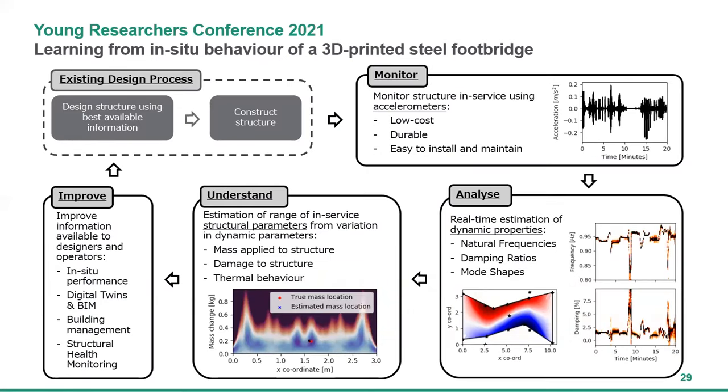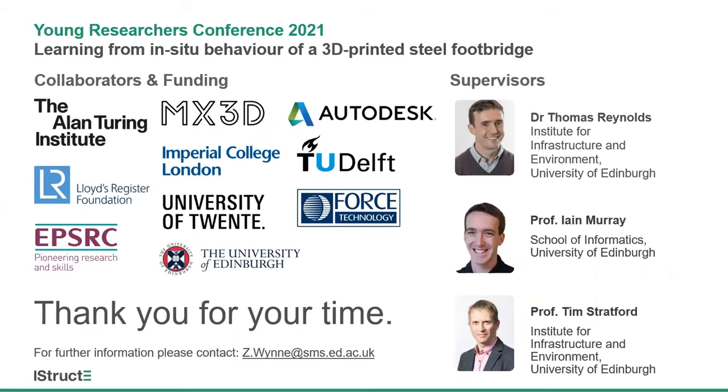The MX3D project is allowing us to develop the tools and techniques for in-situ structural monitoring. Low-cost sensors such as accelerometers have the potential to revolutionise the structural design process. By combining these sensors with statistical methods and simple calibration exercises, we can understand the performance of structures in service, deepen our engineering knowledge to create more efficient and resilient designs, and rise to the many challenges the engineering profession faces. Thank you for your time. I'd like to thank my research supervisors Tom Reynolds, Ian Murray, and Tim Stratford, as well as MX3D and the many collaborators and funders of this research, with special thanks to Professor Roland Gromanis at the University of Twente for collecting the data presented here today.